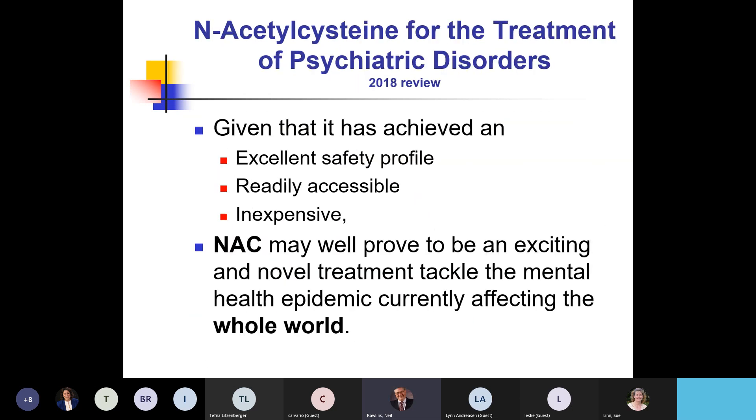Glutathione really functions in every cell of your body. It's an antioxidant and it clears heavy metals and BPA. It's also been shown that if your levels are low you have memory problems; if your memory is good, your glutathione level is good. It helps fight off infections, and probably the two nutritional things that have helped with COVID the most are NAC and glutathione.